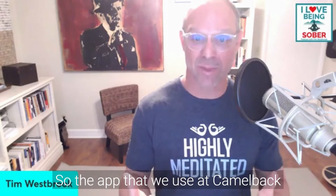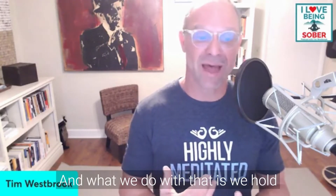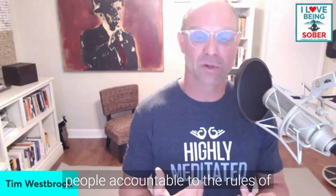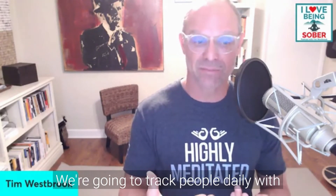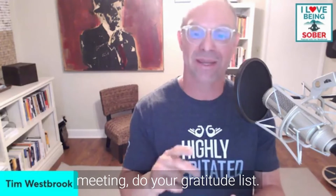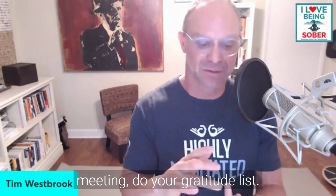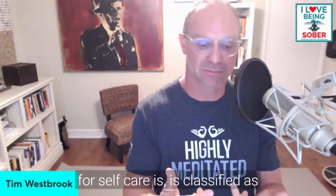The app we use at Camelback Recovery is called the Camelback Accountability and Support App. We use it to hold people accountable to the rules of the program and their schedule. They come up with goals, and we track people daily with different activity checkoffs — like calling your sponsor, going to a meeting, and doing your gratitude list.